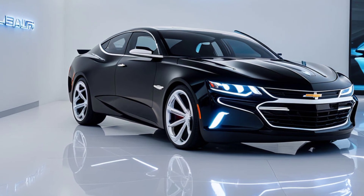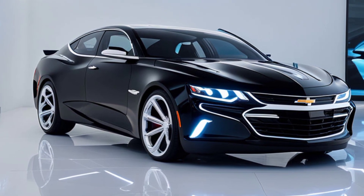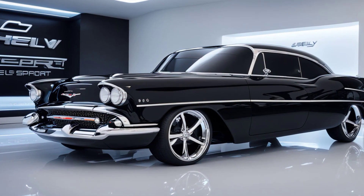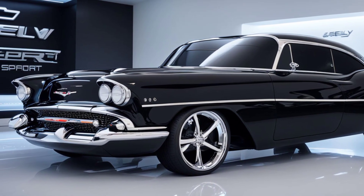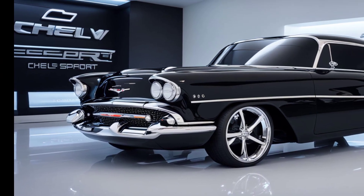In conclusion, the 2025 Chevy Bel-Air Super Sport is more than just a car — it's a statement. It represents a perfect balance between the past and the future, combining the beloved features of the original Bel-Air with modern technology and performance. Whether you're a classic car enthusiast or someone looking for the latest in automotive innovation, the 2025 Bel-Air Super Sport is sure to impress.